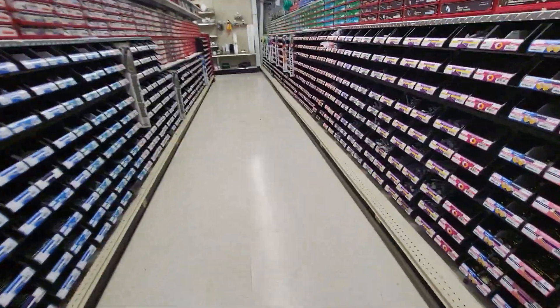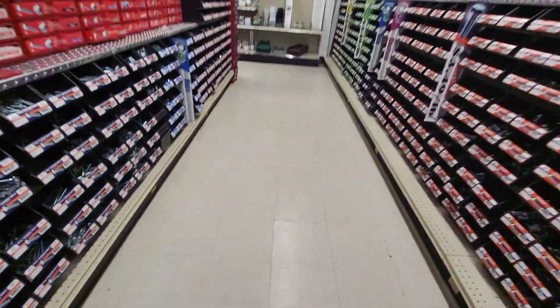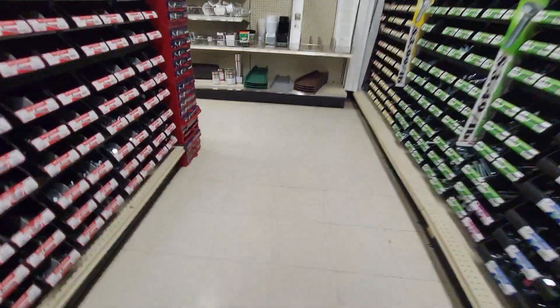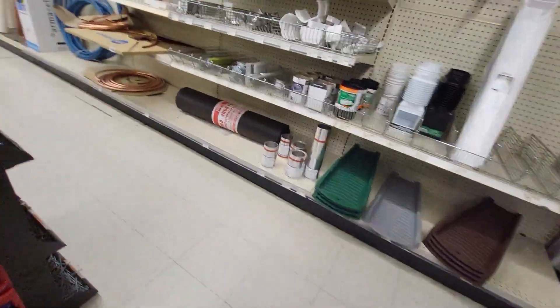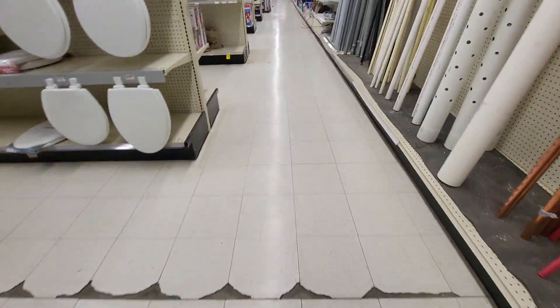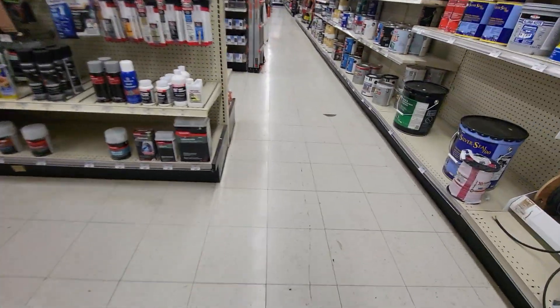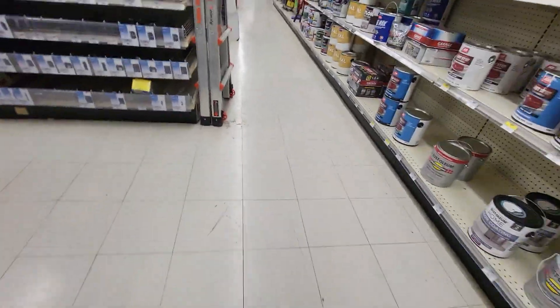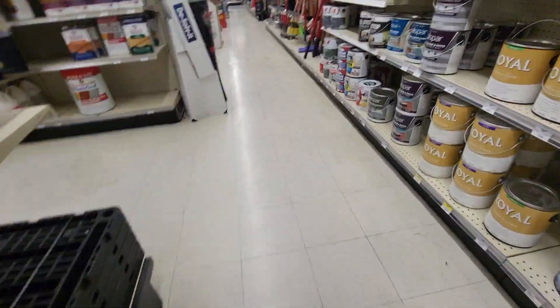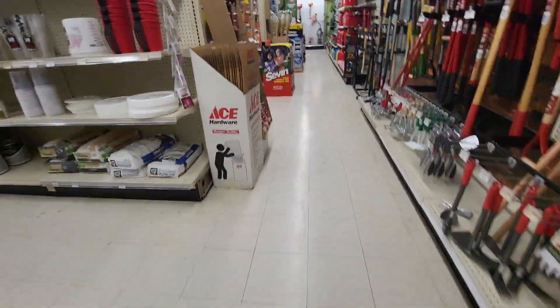This aisle looks very cool in real life, by the way. This floor gives me vibes of Kmart. Speaking of Kmart, eventually I'm hoping to do a store tour of Always Bargain Outlet in West Frankfort, Illinois, which used to be Kmart.